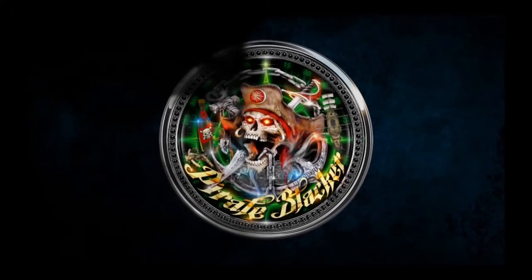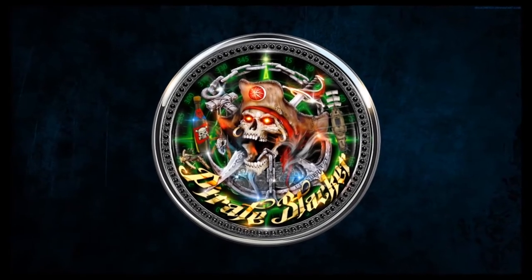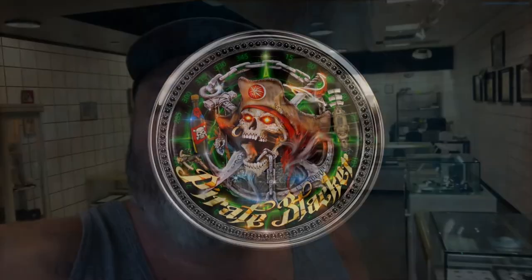Yo ho ho and a bottle of rum. Where's that treasure? What's up everybody? It's the Pirate Stacker, coming at you from Oviedo Coins & Collectibles — Rare Coins & Collectibles. Yes, this place.